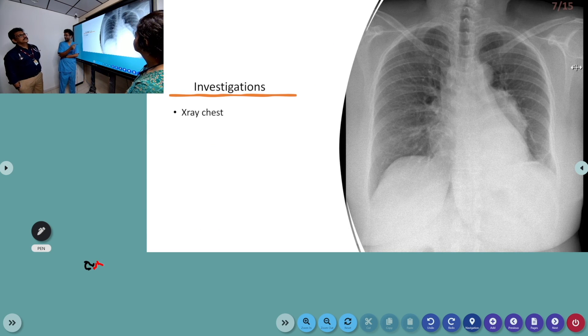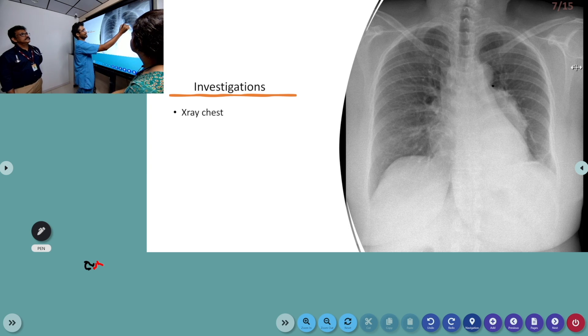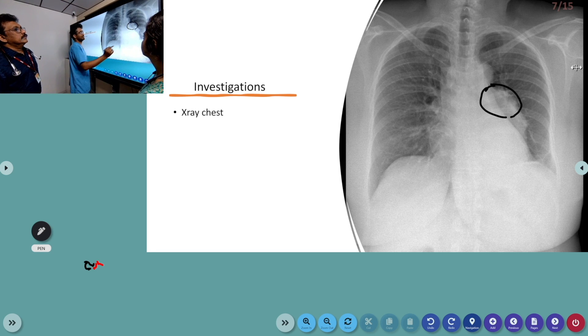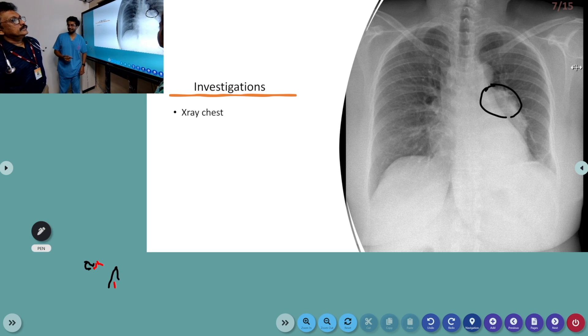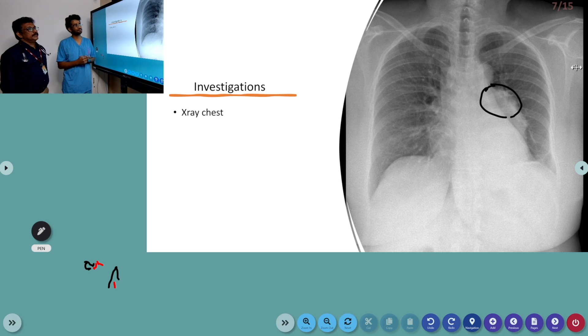In investigations, a chest X-ray was taken. The chest X-ray was showing a little mediastinal widening with an enlarged area. So how do you comment on this chest X-ray? Before commenting on the abnormality, how do you see whether it is properly exposed, underexposed, overexposed, and whether the patient position is correct?